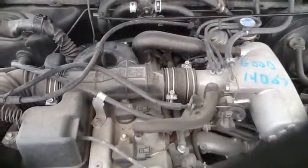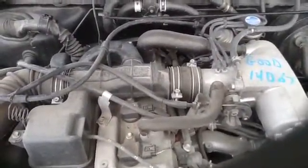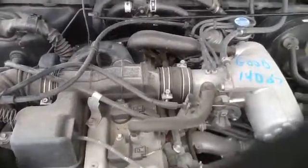Once again, this is a 2.7 2000 Toyota Tacoma, stock number 14D67 with a 2.7. Thank you.